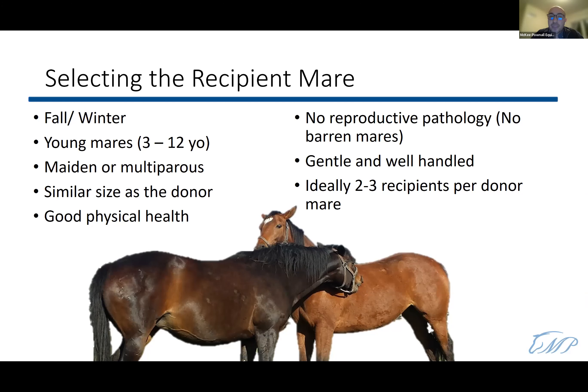For recipient mare selection, we want young mares three to twelve years old — ideally maiden or multiparous, preferably one that has had at least one foal, though maidens can be used. We want a mare similar in size to the donor, in good physical health with a sound musculoskeletal system and good metabolic health. The mare should have no known reproductive pathologies. Avoid using barren mares that have repeatedly failed to get pregnant through several estrous cycles.